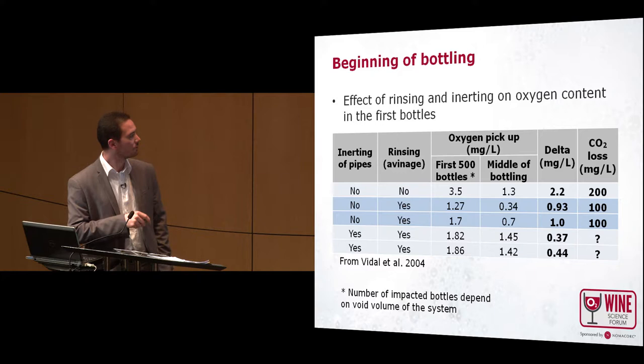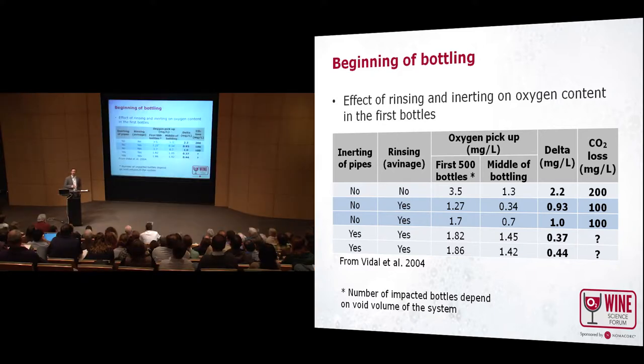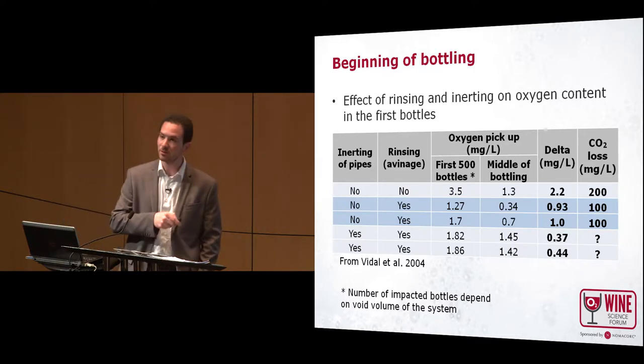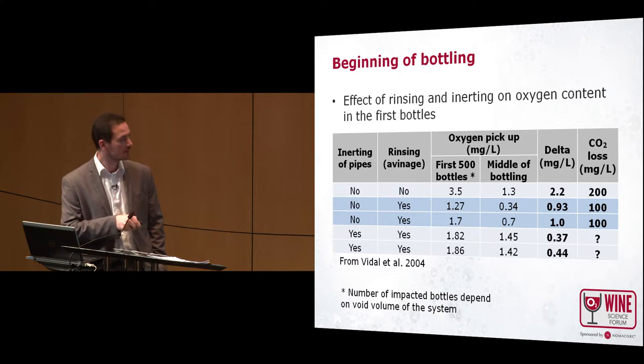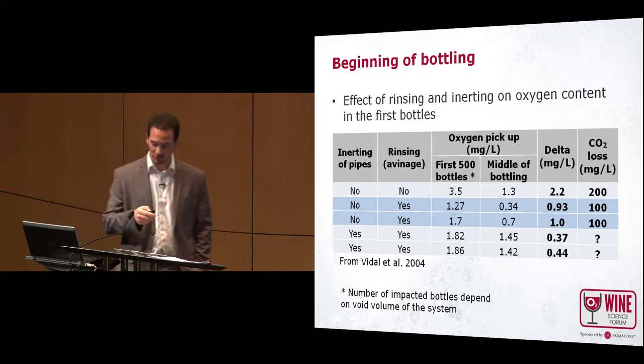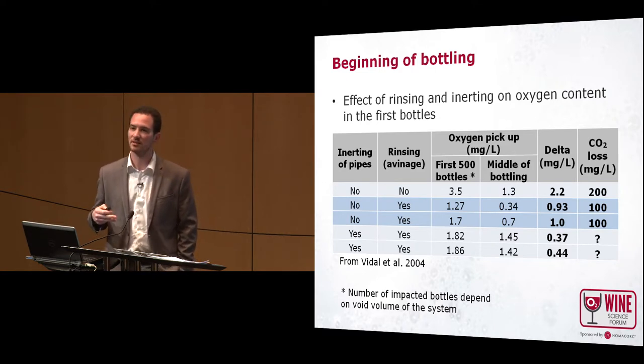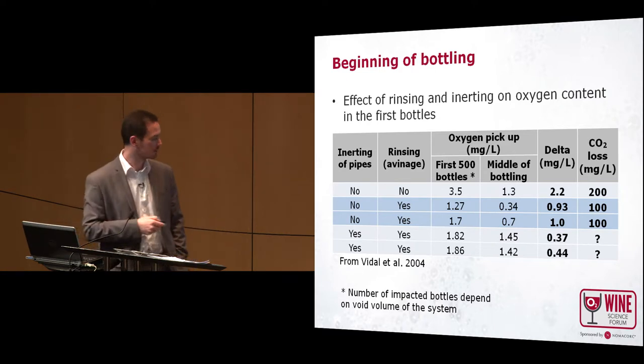If you inert your pipes, you can decrease the oxygen pickup, but here I put a question mark: depending on the gas you use, the CO2 loss will be different. If you use nitrogen to avoid oxygen pickup, because it's still nitrogen with no CO2, the loss of CO2 will normally be the same. So it's important — as I will show later — how to choose the right mix of CO2 in your inerting gas.